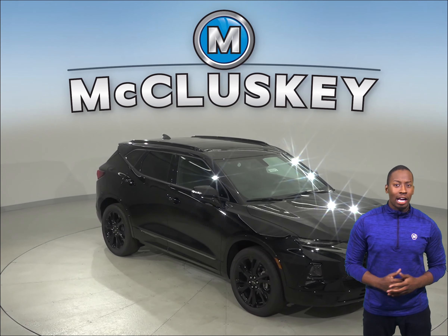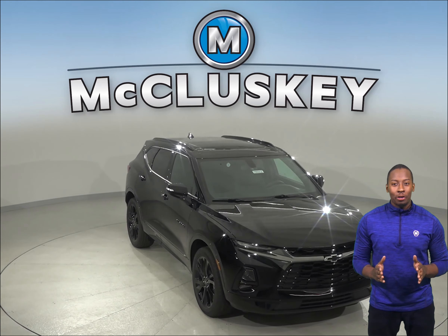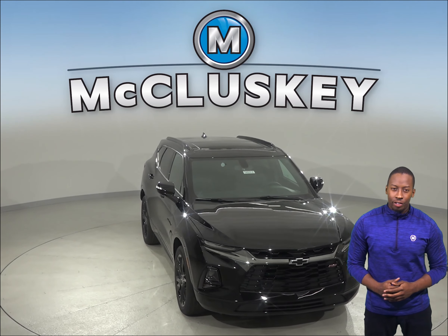If you've been thinking about the 2019 Jeep Cherokee, then you probably haven't seen the all-new 2019 Chevrolet Blazer.